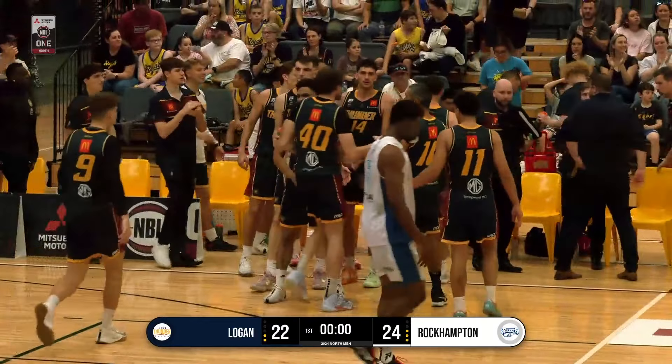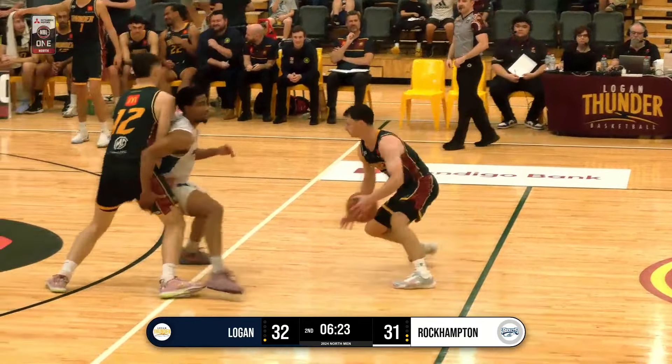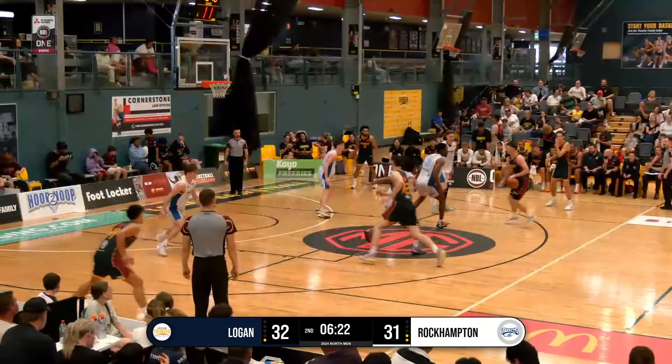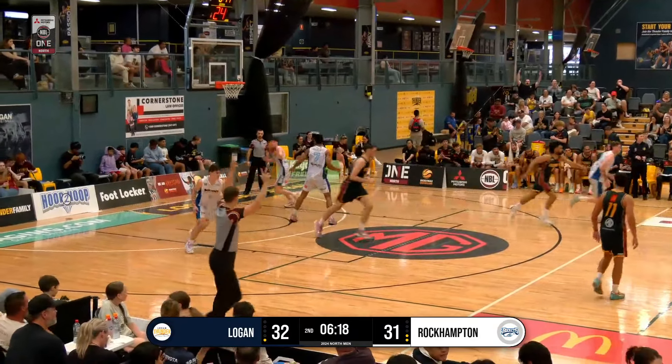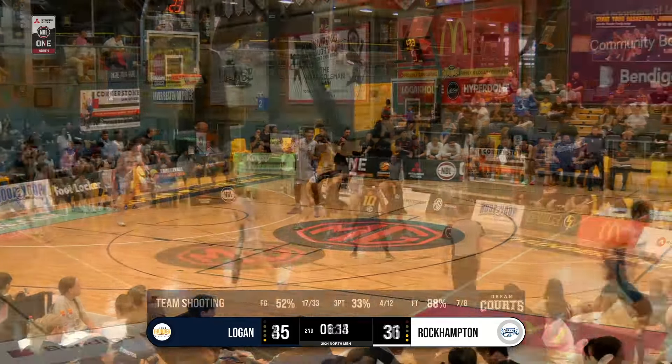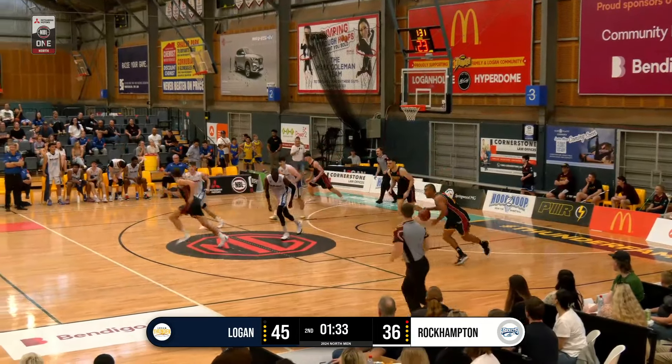A strong finish from the Logan Thunder. But kickball as Bruce goes away from the screen. Going to reset and fire a three over the top and drains it. Good read from Bruce. Rolls off the front of the rim. Dalton cleans up the miss.